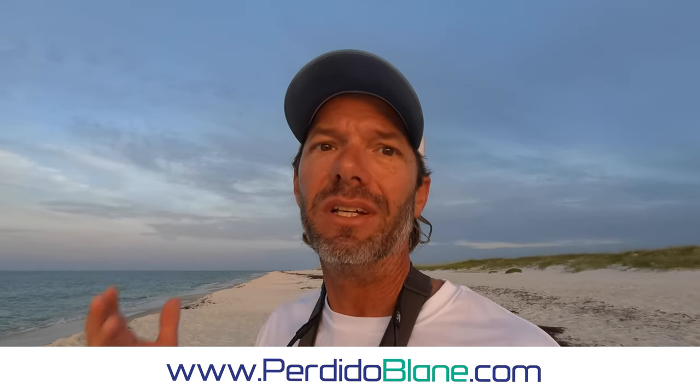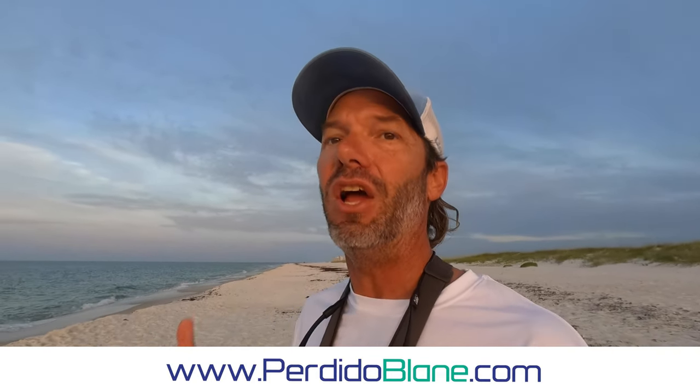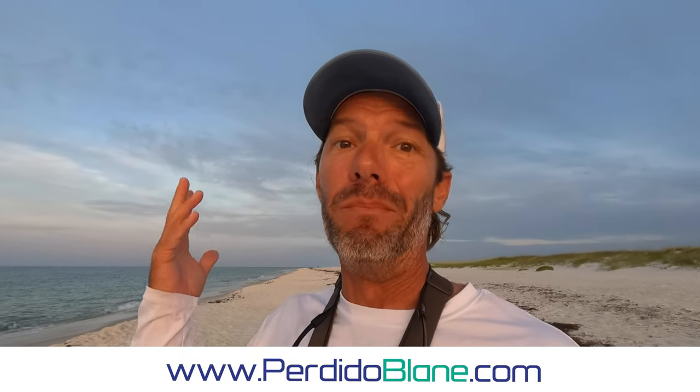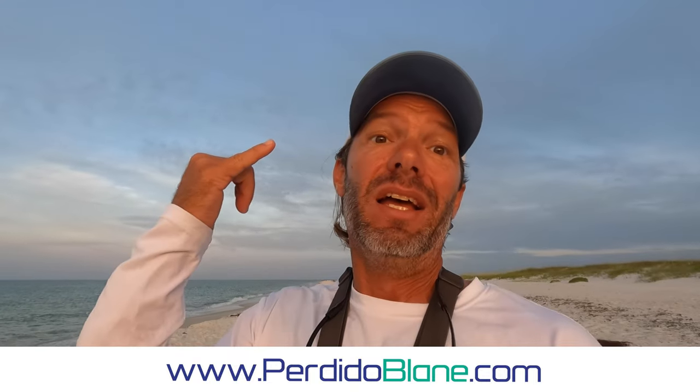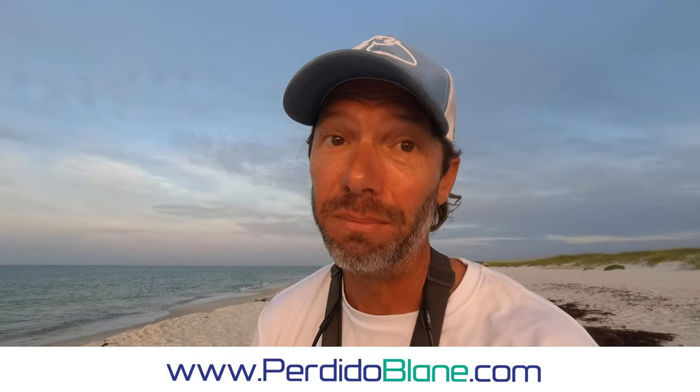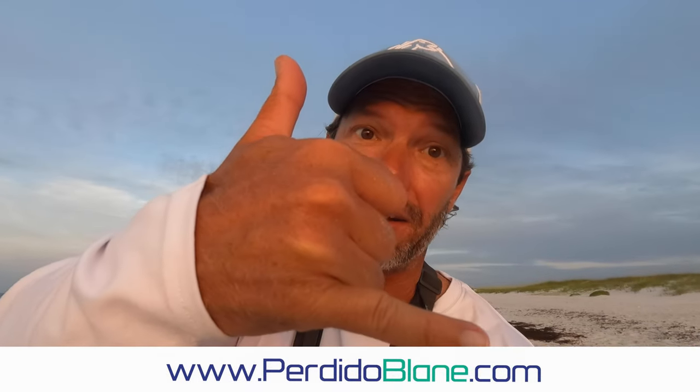What's going on fishing buddies, welcome back to the channel. Surf fishing Perdido Key today — early morning bite, high tide. I think I'm going to be able to get on a multitude of different species: whiting, Spanish, could be some pompano running around, and hopefully bluefish. Let's get it out there.